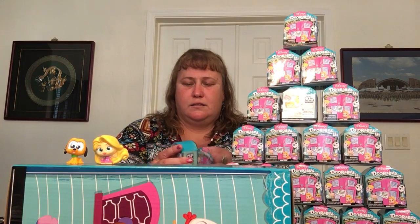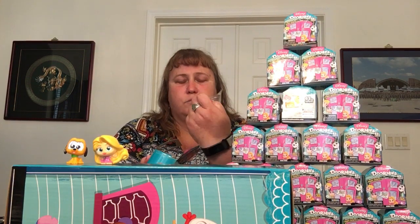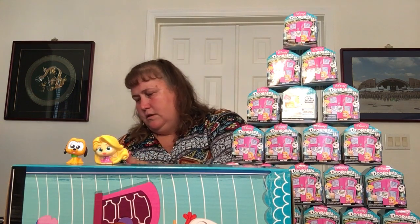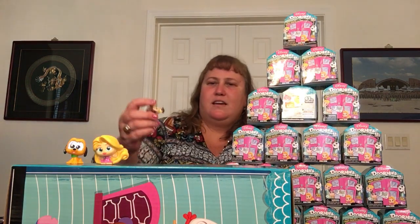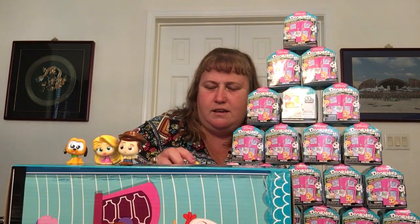Our first box. These ones come in clear plastic bags, which is interesting — I'm just going to recycle the boxes. We got another Rapunzel and a Toy Story character. We're just going to stack up Rapunzel; she's a popular one already.